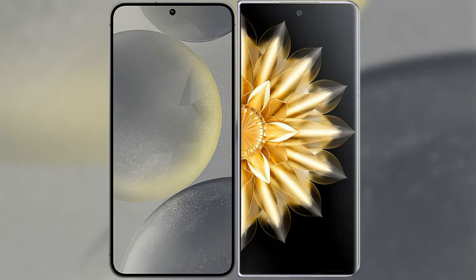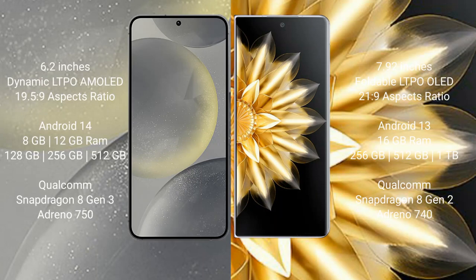I will compare the new Samsung Galaxy S24 with Honor Magic V2. Samsung Galaxy S24 comes with a 6.2-inch Dynamic LTPO AMOLED display and aspect ratio 19.5:9. Honor Magic V2 comes with a 7.92-inch foldable LTPO OLED display and aspect ratio 21:9.